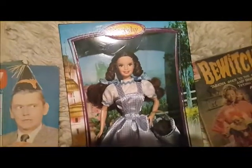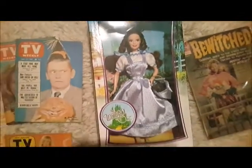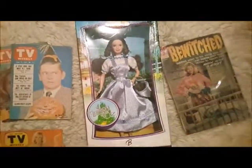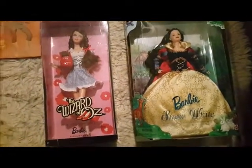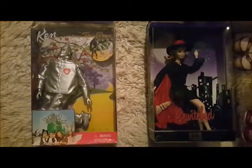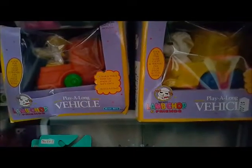Let me know if you're interested in seeing my other collections. I've sort of touched on some other things I collect, like Desperate Housewives, Bewitched, and so on. If you want me to do a video about these collections separately, I'm happy to if there's interest.